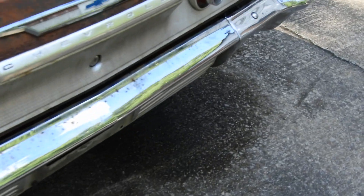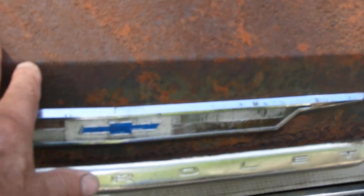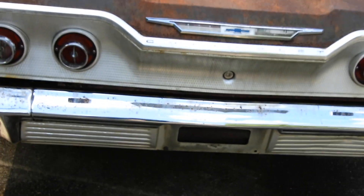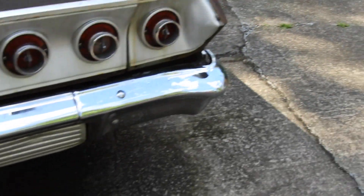Still got to attach the Chevrolet badge right there — that's just stuck on one side, plus a piece below it. I've got the other trim for around the outside of the tail light housing. Got the SS emblems on.